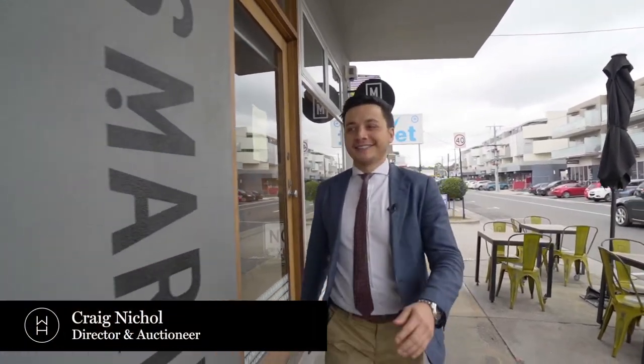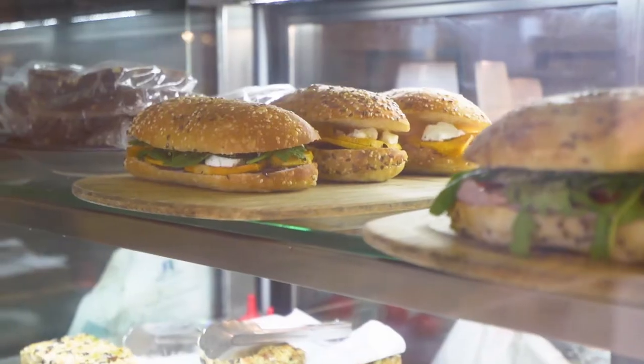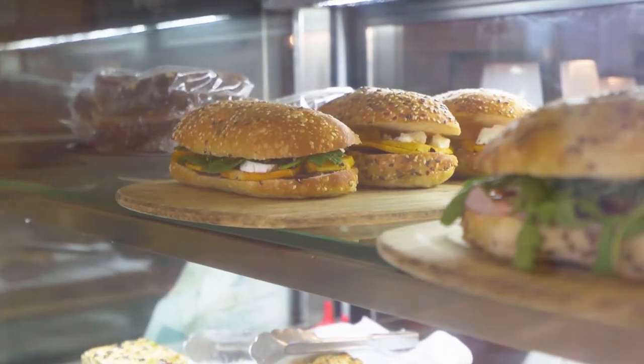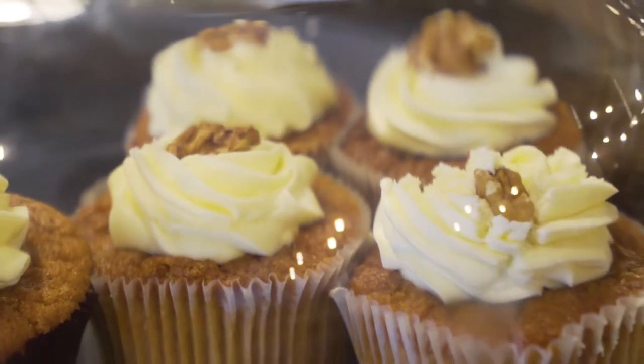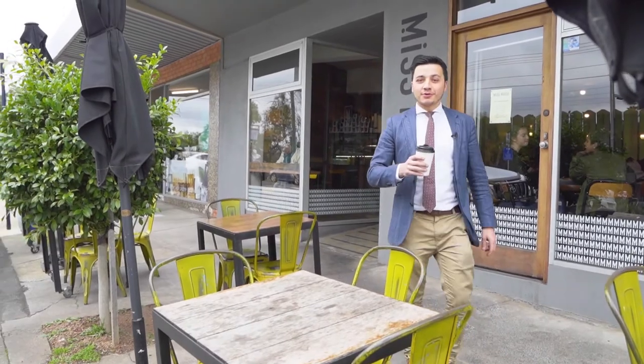Just grabbing the Sunday morning coffee. It's always easy and convenient when you're across the road from 7-Eleven at 34 Beetham Parade.